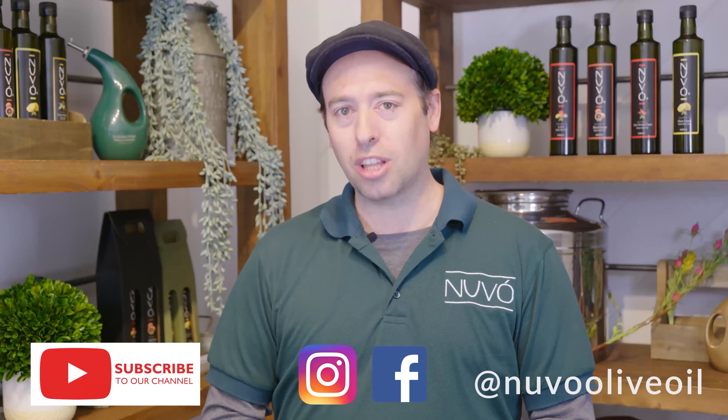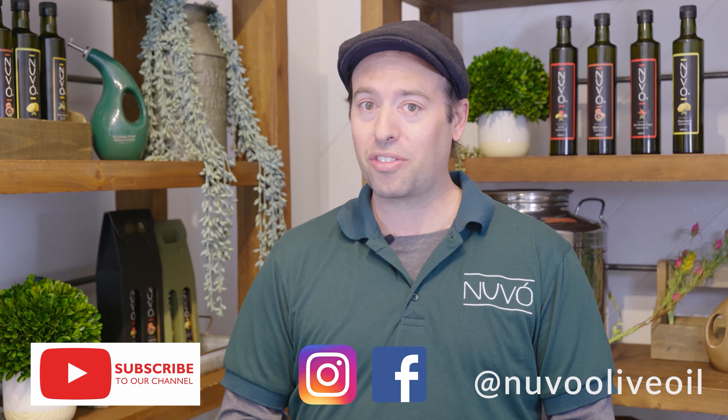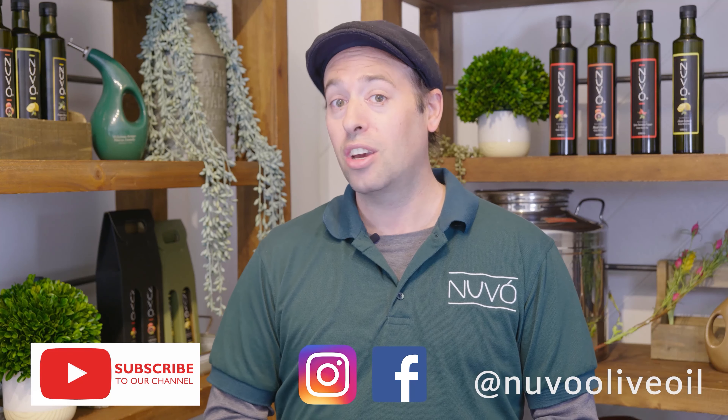Please be sure to subscribe, like, comment, and go to our website nouveauoliveoil.com for simple recipes and fresh ingredients for a healthier lifestyle. Stay healthy, friends.